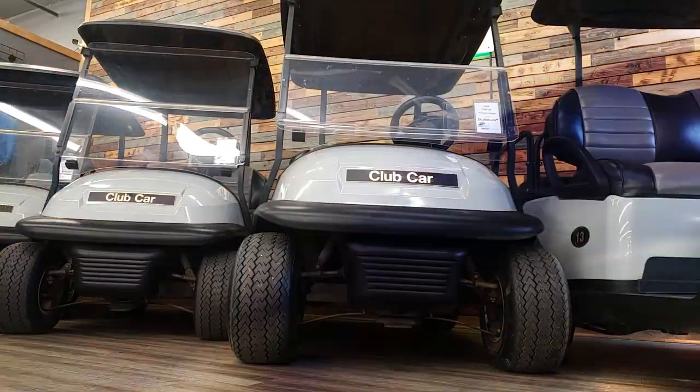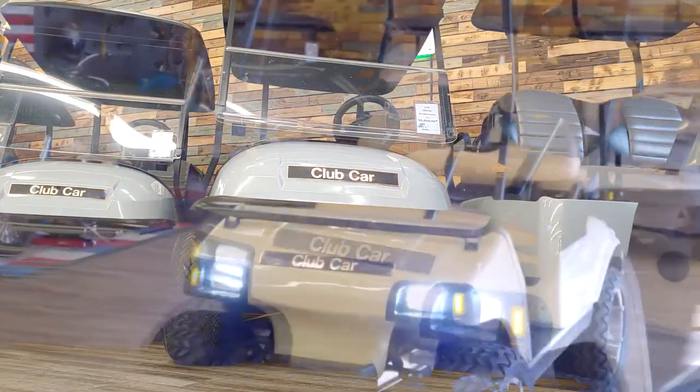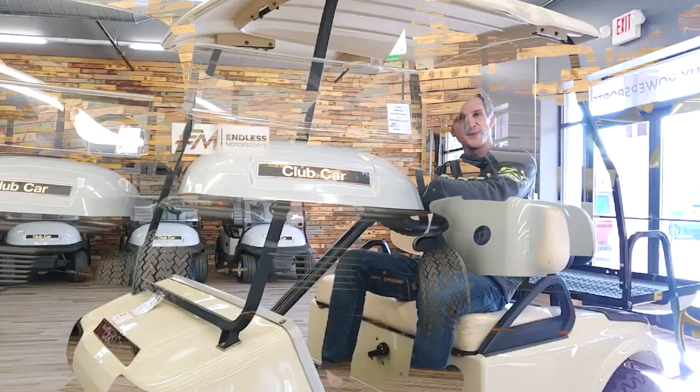You know your legs? Toss them. You don't need them. Welcome to Endless Motorsports.